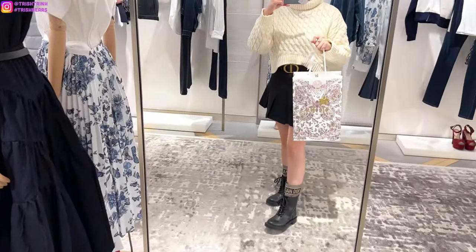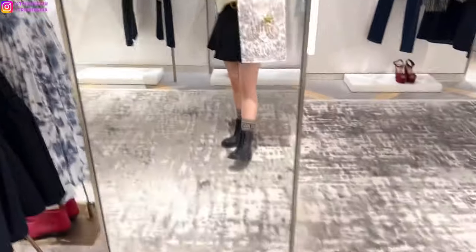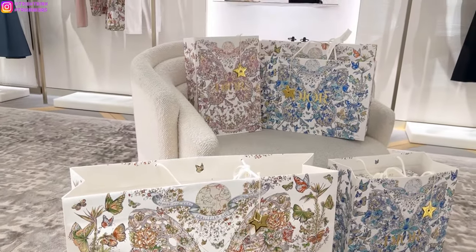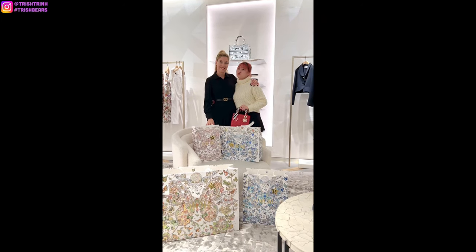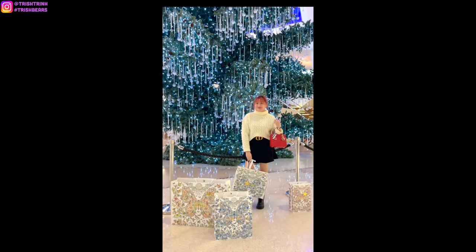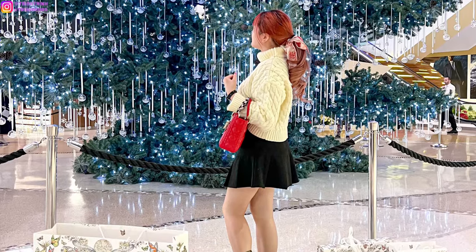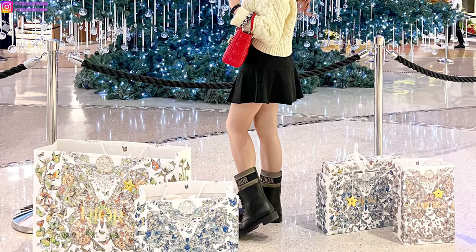And that is basically it for my Dior shopping vlog for today. If I do come back, let me know what you guys want me to film next time. I just love, love, love the holiday packaging. I made a huge damage today, but definitely spoiling myself for Christmas this year. And here is my wonderful SA Nadia again. I wanted to take a cute video next to the Christmas tree at the Shops at Crystals. But that is going to be the end of today's video — I hope you guys enjoyed. Don't forget to subscribe to my channel and follow me on Instagram. Enter my Dior Beauty giveaway, and I will see you guys next time. Bye!